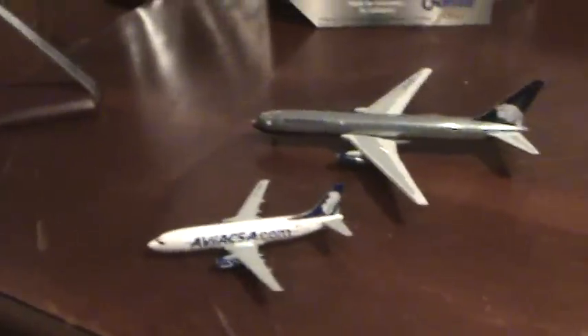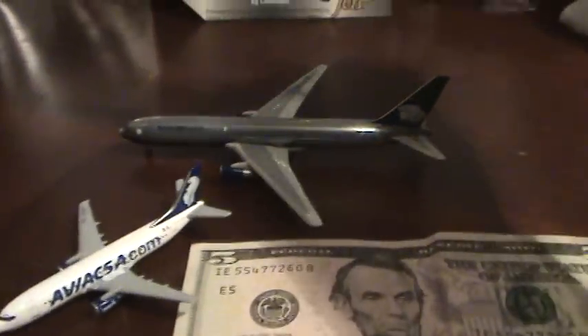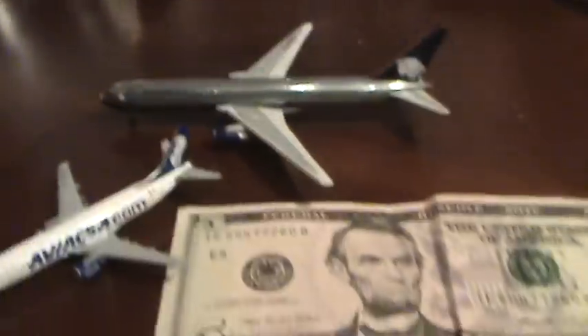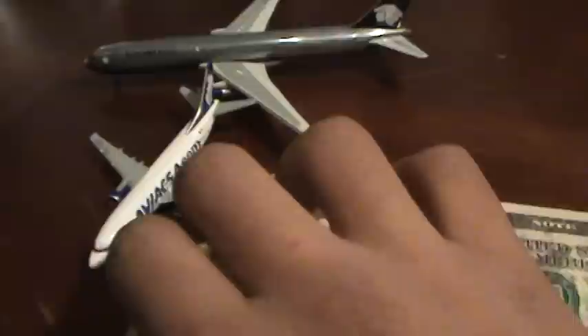Here's a size comparison to a Boeing 737. It was smaller than the size of a mechanical pencil, and a $5 bill.